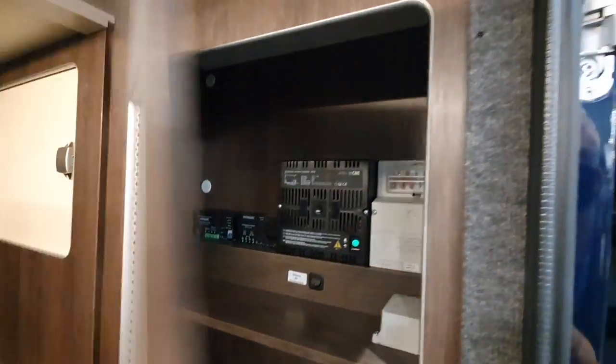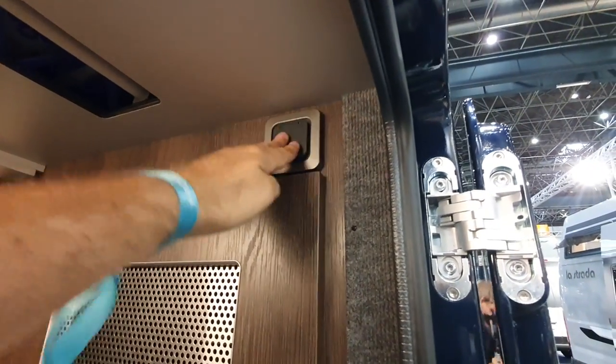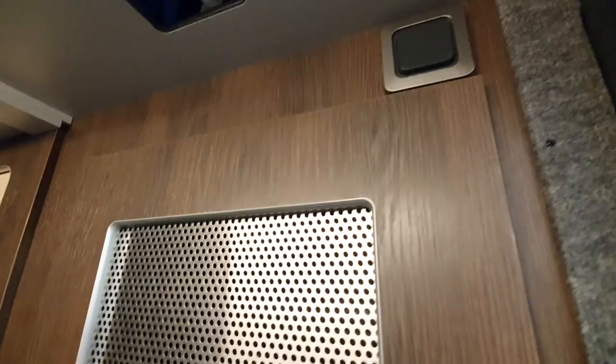Battery. Electrical stuff. I can charge an electrical bike there — well, maybe not from there. You need a 12-volt — take that one back, you can't charge your little bike from there.